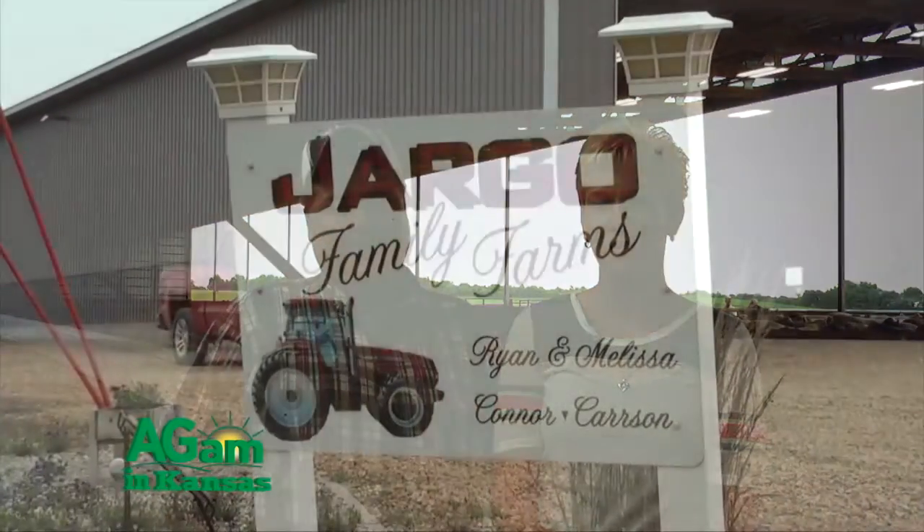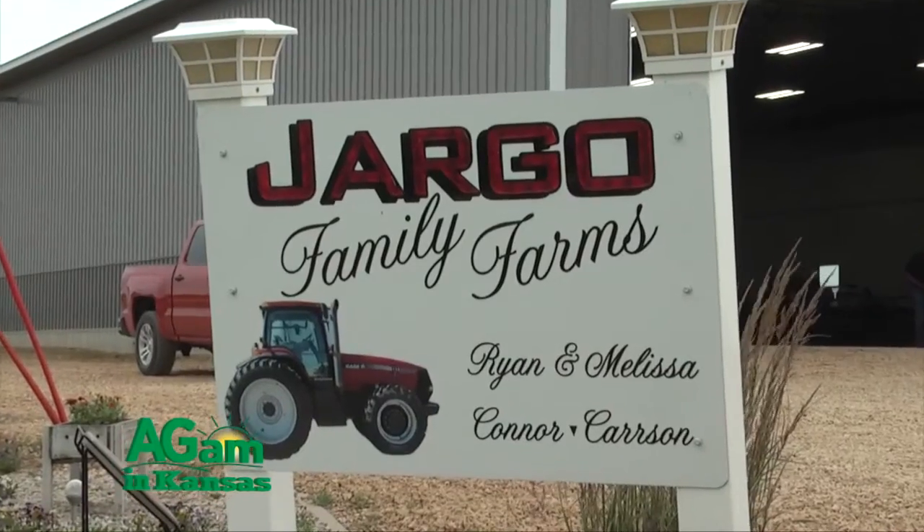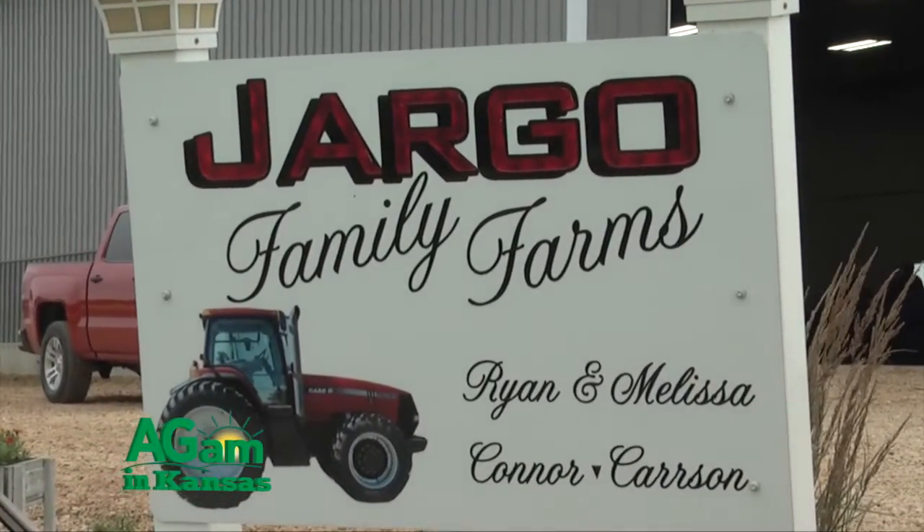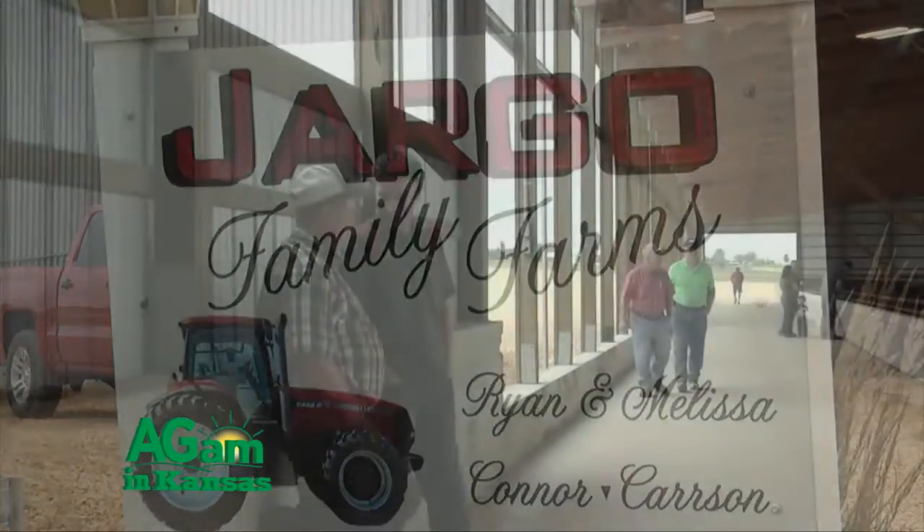We are in eastern Clinton County, next to the river. I'm standing with my wife Melissa, who helps with the operation. We took the operation over in 2002 after my dad passed away. There was a 200-head outside lot here with two buildings and a load-out facility that we tore down.